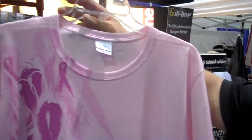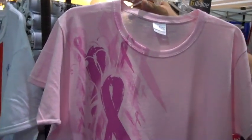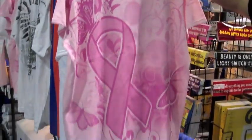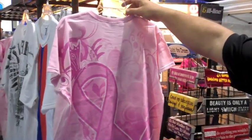Next month is Breast Cancer Awareness Month. Can you see the back of that again? Yeah, very nice, thanks.